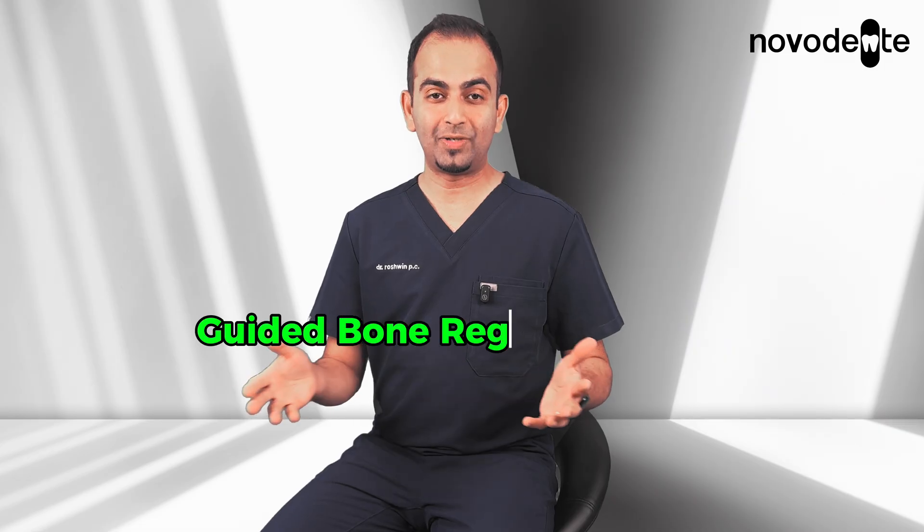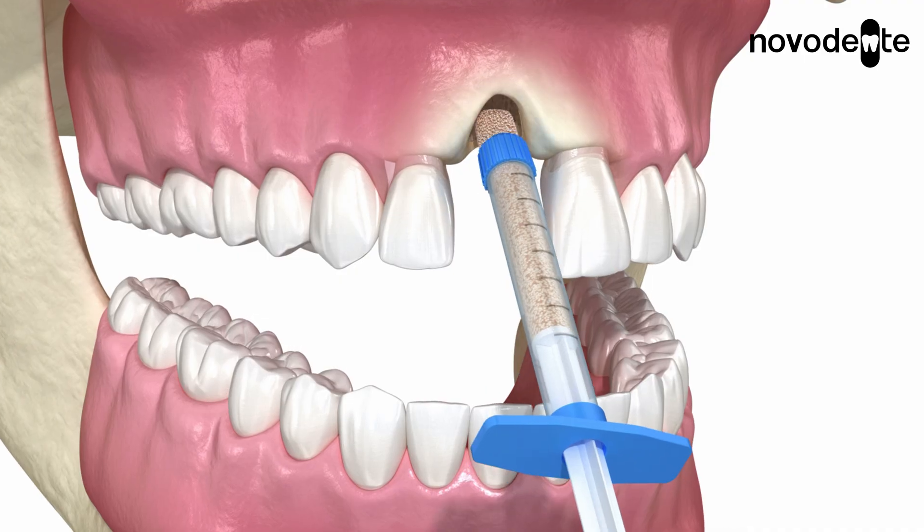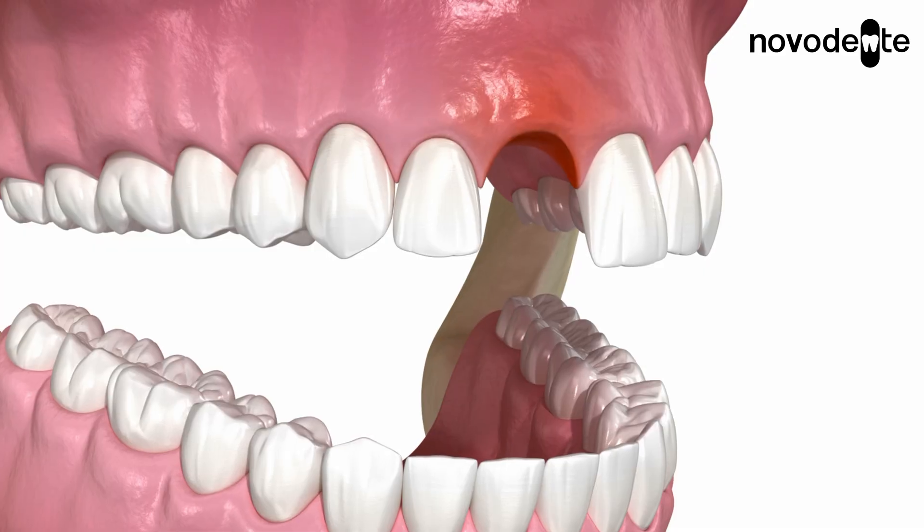This process is called guided bone regeneration. Bone grafting can help in different ways — we can increase the width of the bone, and in some cases we can even add height. Height is more challenging to build, but in skilled hands it's possible.